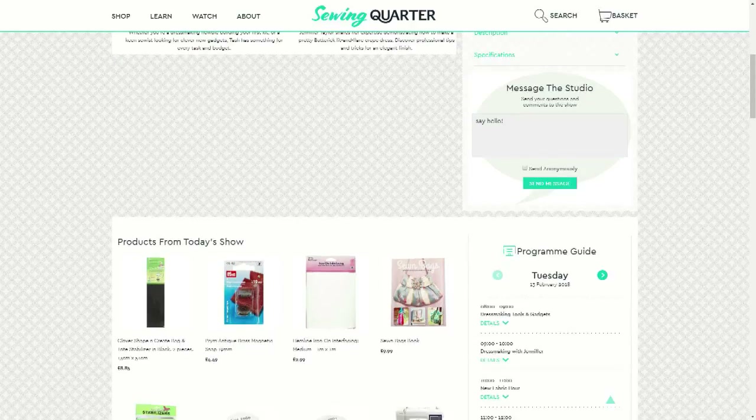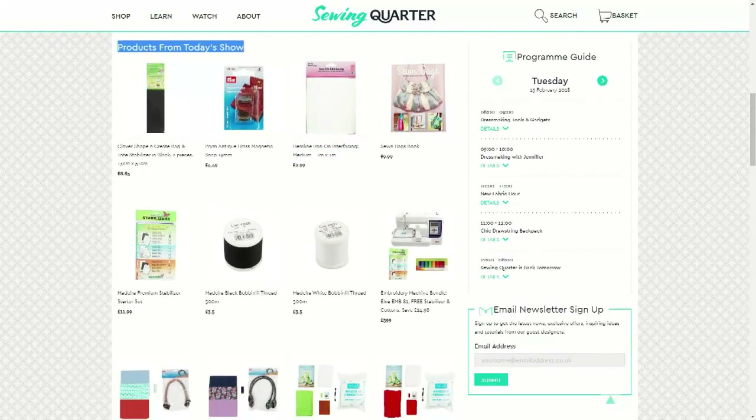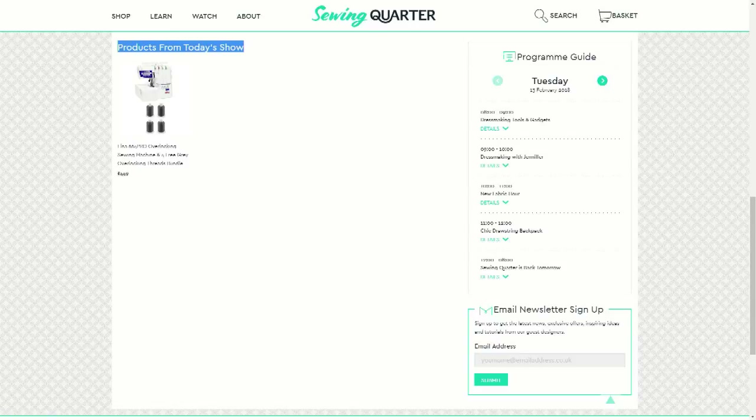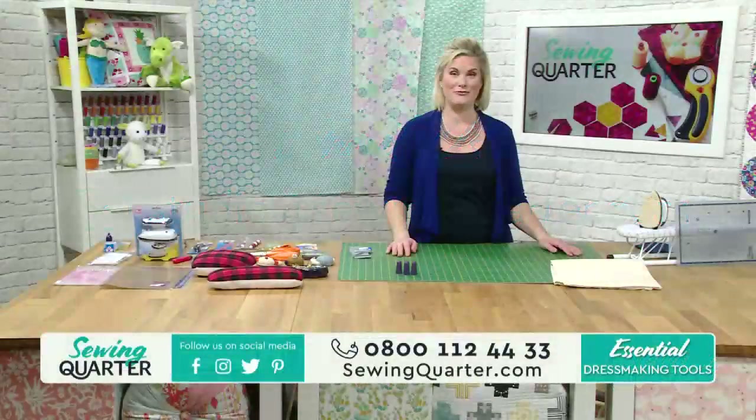Scroll down if you want to get in touch - on the right-hand side is 'message the studio', it's a bit like tweeting with a character limit. If you've got lots to say, I'll give you the email address. Underneath will be all of the products from the shows, so that's your quick reference if you can't remember the product codes. Or you can give our customer services number a call.